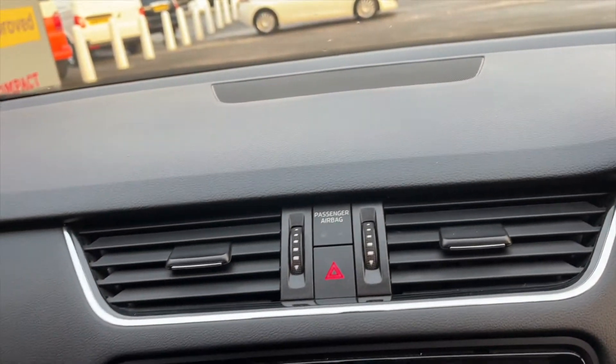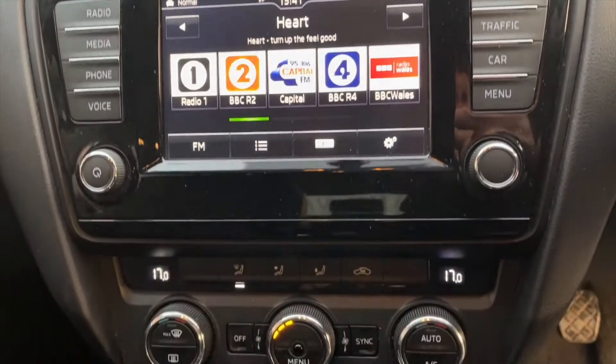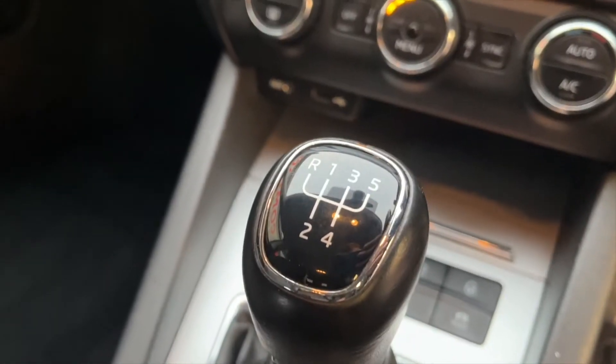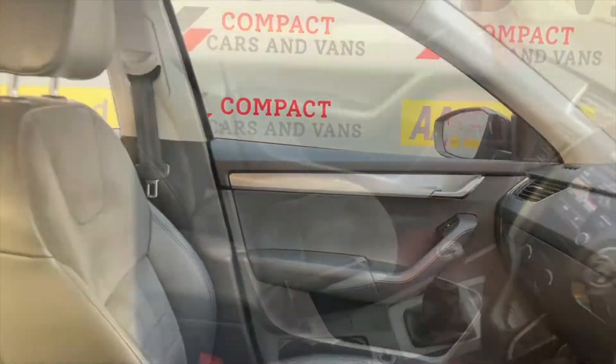As we come over to the centre console, you'll have the convenience of an LCD touchscreen display, where you'll have benefit from FM, AM radio, phone connectivity and voice activation. You'll have dual climate control within the vehicle for maximum comfort. You'll have 12 volt and a USB input for light electronic charging, meaning you'll never run out of battery.